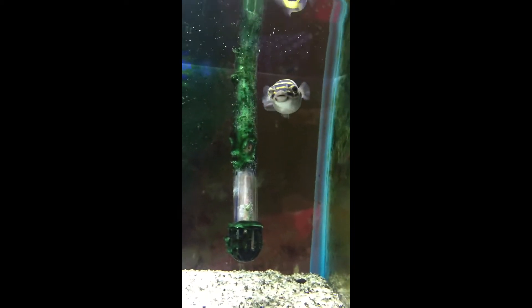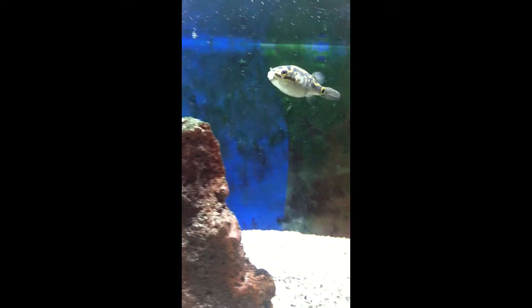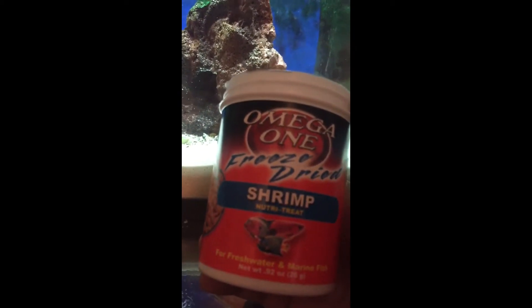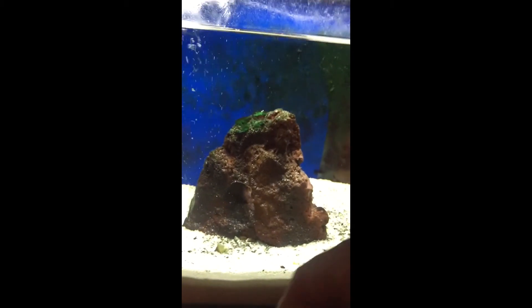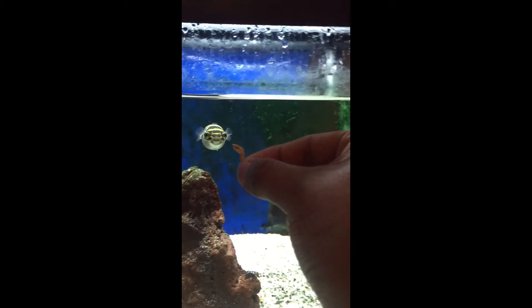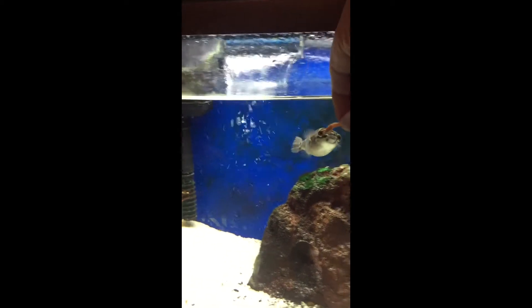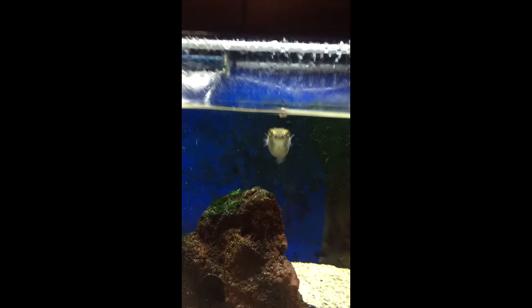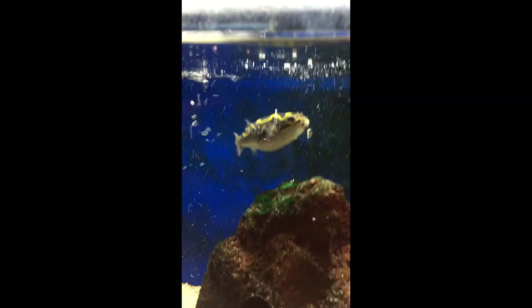He looks just amazing, look at him! So I feed him these freeze-dried shrimps — he just loves these things. As soon as he sees the container he just wants them. Let's put one in here... he just goes right for that shrimp. So cool!